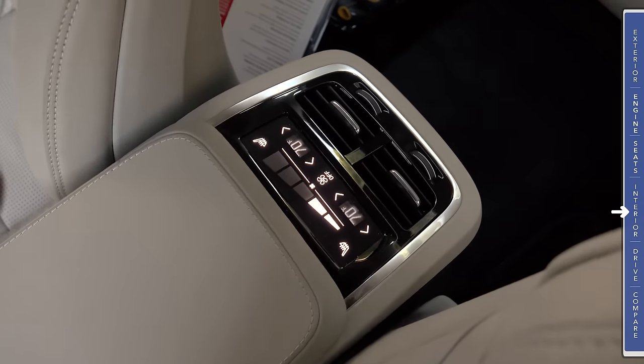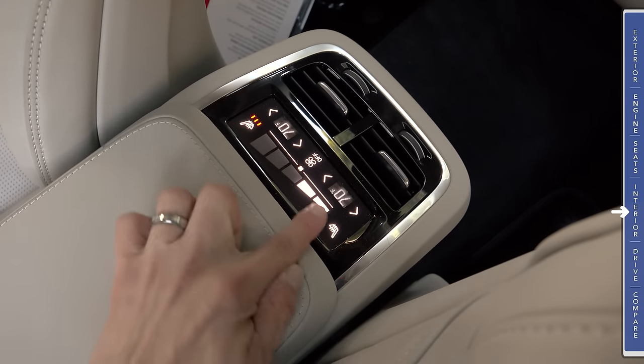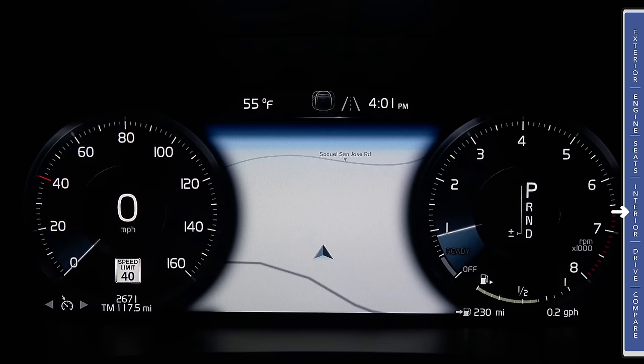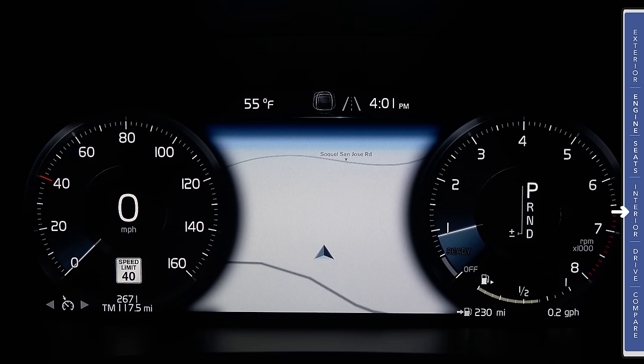You can see the controls for the rear zones — temperature, fan speed, and heated seat controls — standard in the Inscription trim and optional in Momentum. Standard in the Inscription trim and optional in Momentum is this large 12.3-inch LCD instrument cluster, very similar to what we've seen in the XC90. We have a large speedometer on the left and the tachometer on the right.